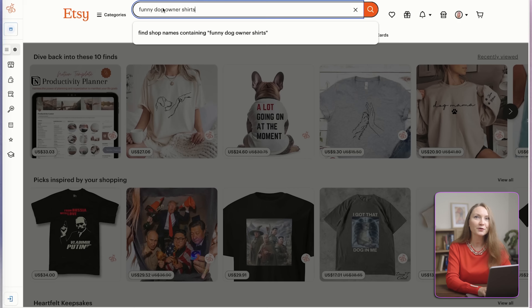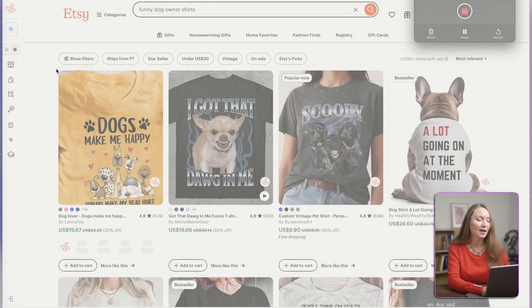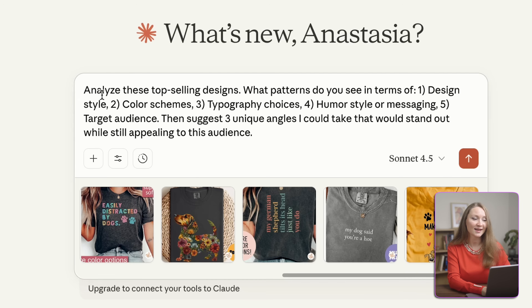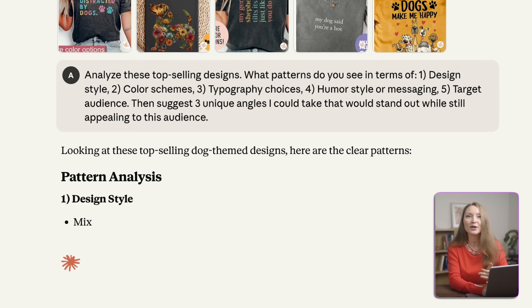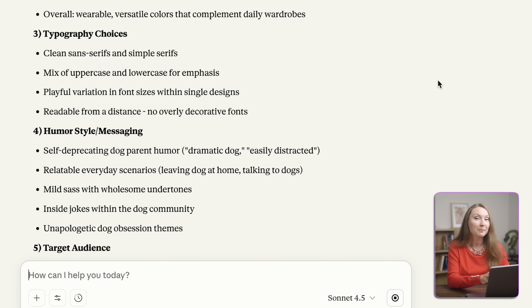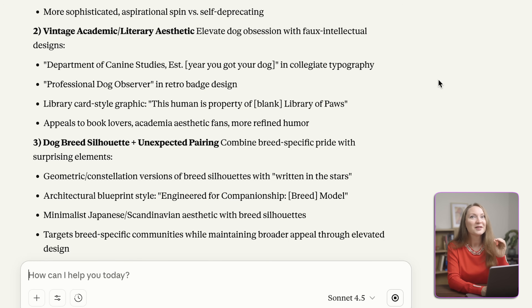Here's my exact workflow. I'll search for my niche on Etsy — let's say 'funny dog owner shirts' — and look at the top 10 best-selling designs. Then I take screenshots of these designs and go to Claude and upload all of them at once. I ask: 'Analyze these top-selling designs. What patterns do you see in terms of design style, color schemes, typography choices, humor style or messaging, and target audience? Suggest three unique angles I could take that would stand out while still appealing to this audience.' Just like that, Claude gives me a complete competitive analysis that would have taken me hours to figure out manually. It identifies patterns I might have missed and suggests unique angles that aren't being done yet.